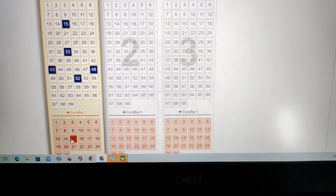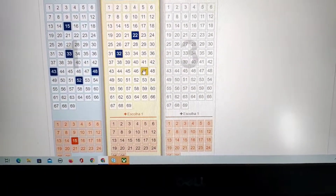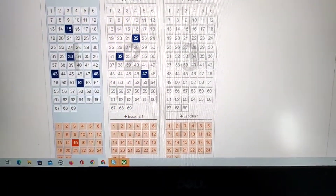Have you ever participated in Powerball? Leave your opinion about this lottery in the comments. Leave your like, support the channel, and see you next time.